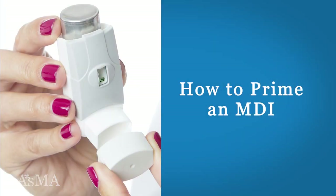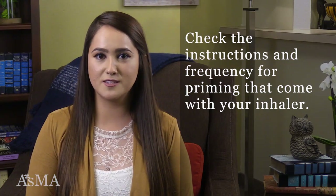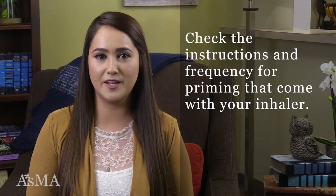It's important to mix the medicine and propellant well before each use by shaking the inhaler for several seconds. You must also prime the MDI the first time you use it and when it hasn't been used for a while. To prime a metered dose inhaler, shake the inhaler well and spray two puffs into the air away from your face. It's important to check the instructions and frequency for priming that come with your inhaler.